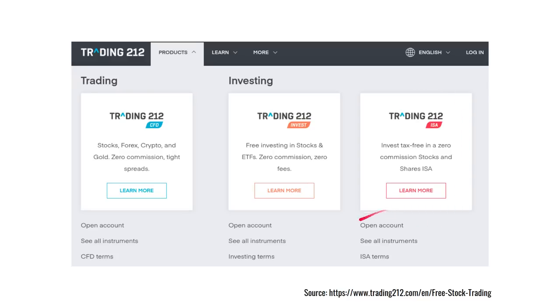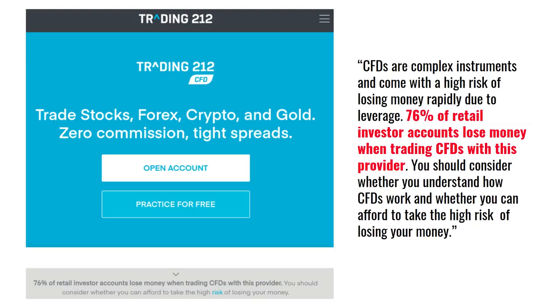Trading 212 and IG are examples of this — they now offer an ISA and free investing in stocks and ETFs alongside their existing CFD business, which soon may be regulated out of existence. ESMA, the European regulator, now forces Trading 212 and IG to calculate what percentage of its clients lose money with CFDs and publish this in the footnote of each page. Personally I find it rather shocking that they knew quite well that about 80% of their clients were losing money, but only put out this warning when forced to by the regulator — and as a result I might be slightly wary of the ethics of that company.